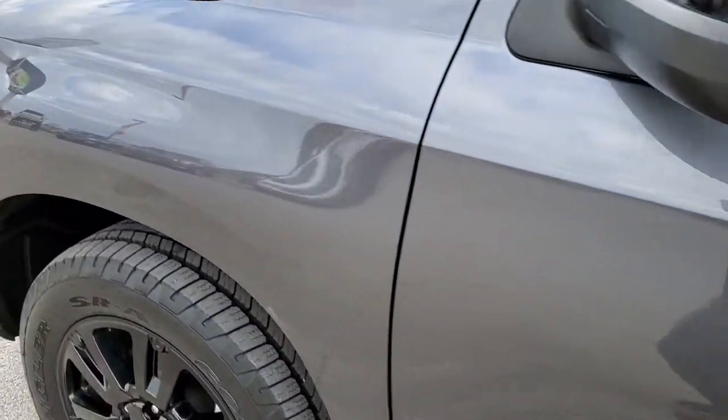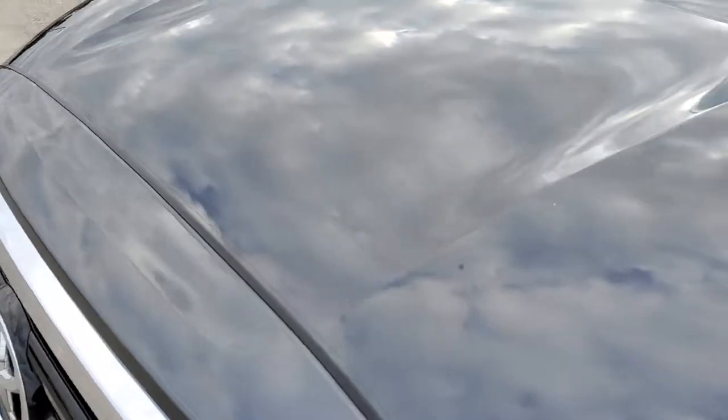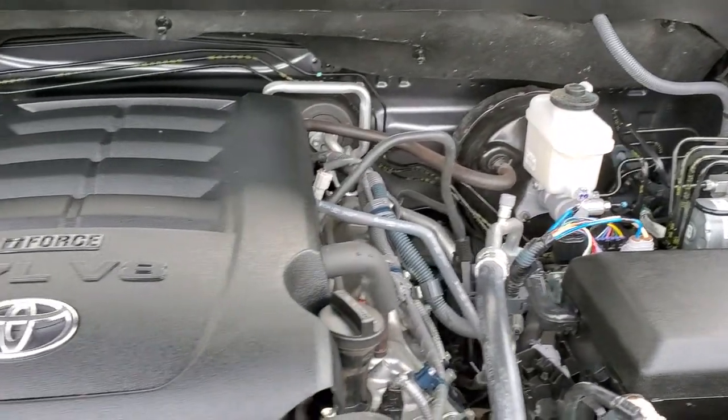We'll take a quick look under the hood. I would personally like to thank you for checking out the video today, and hopefully from this HD video you will have been able to tell just how clean this Sequoia is all the way around, inside and out. Under the hood, we have the 5.7 liter V8 motor.